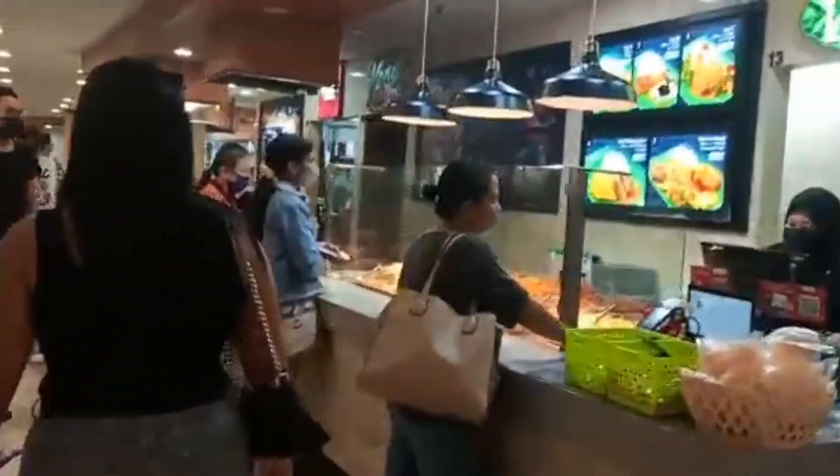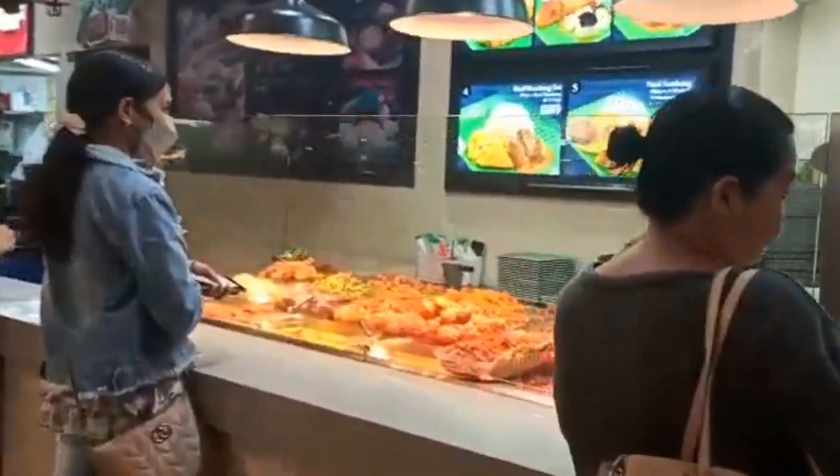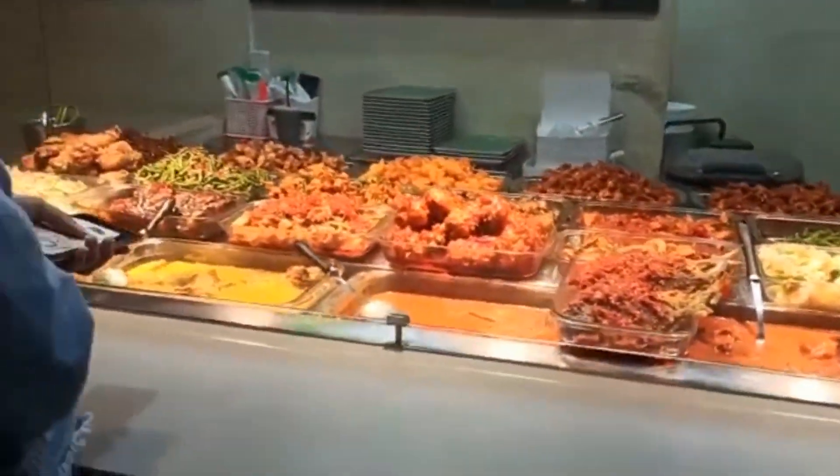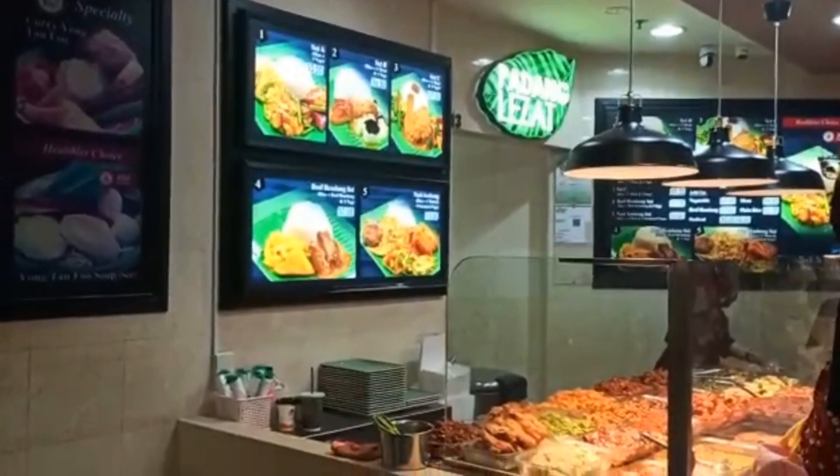As we walk through the shops, I will tell you what the specialities are here. You can see over here that this is called the economy rice set. You can make your own platter by choosing whatever vegetables or non-veg items you would like with your rice or noodles.